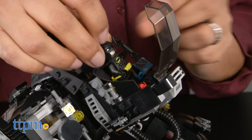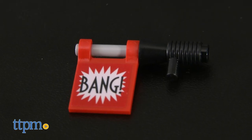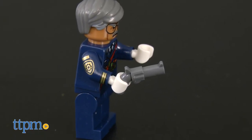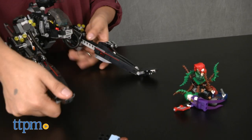The cockpit opens up to have Batman enter and exit. This set also includes weapons like Joker's Bang Pop Gun, Batman's Batarangs, and Commissioner Gordon's gun. The Scuttler is about 8 inches high, 9 inches wide, and 14 inches long with extended arms.